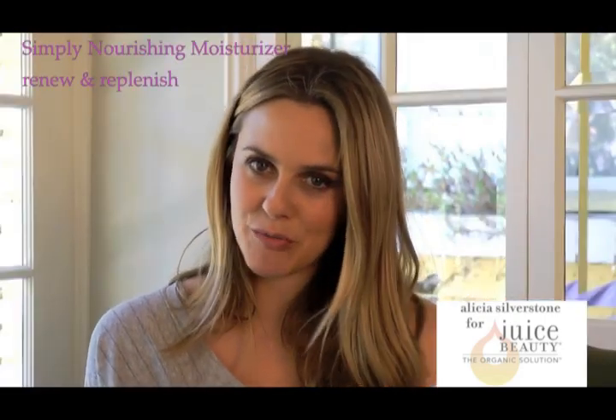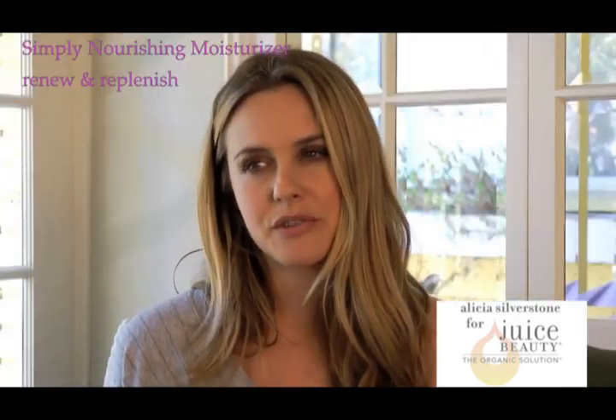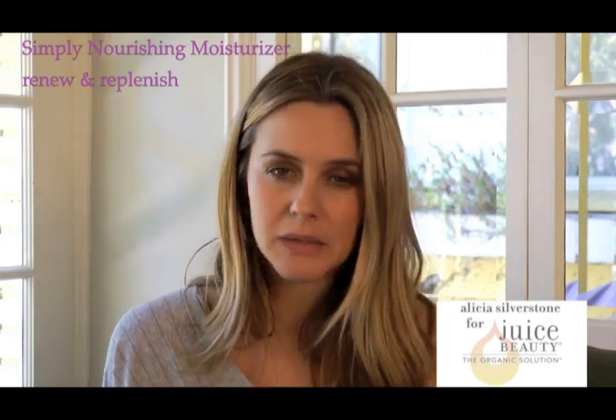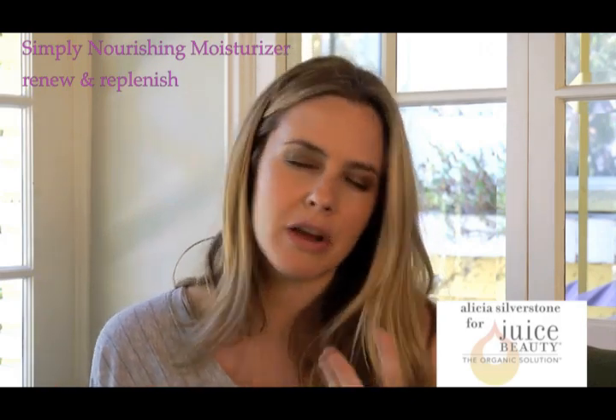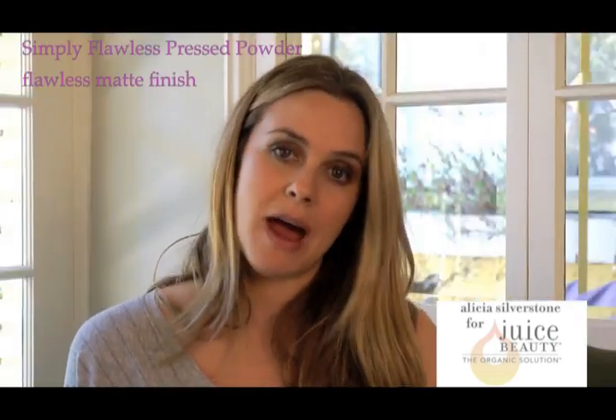The Simply Nourishing Moisturizer is made with a similar blend of chamomile and echinacea. What's lovely about this moisturizer is that it doesn't feel sticky on your skin. It goes on really, really light, so you feel like you have barely anything on, but it still really deeply nourishes and hydrates your skin.